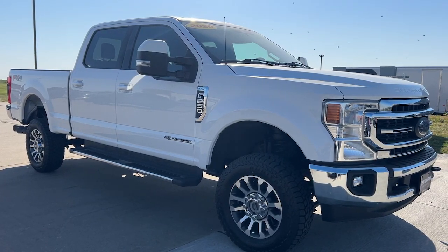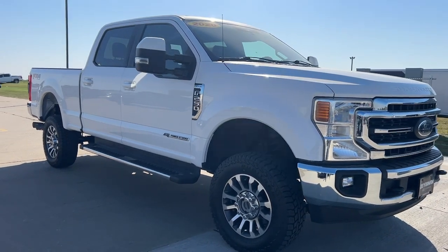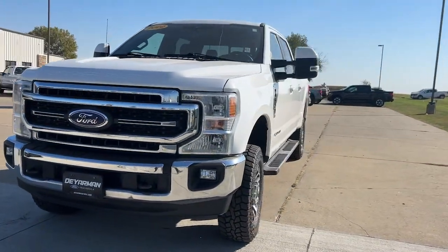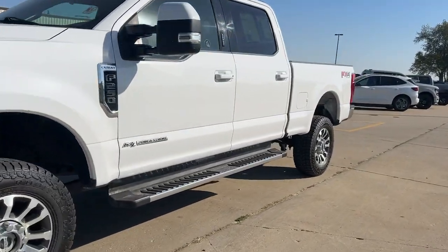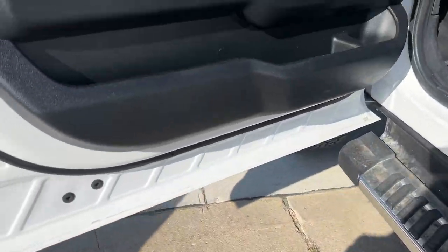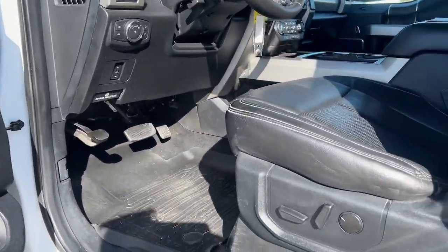Get a feel for the 2020 Ford F-250. This vehicle is an outstanding buy with fewer than 120,000 miles on the odometer. Here's a tough, fully capable Ford F-250 that's ready to help you get demanding jobs done safely and with ease.